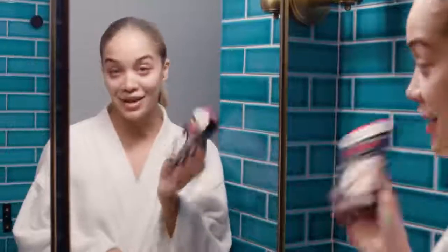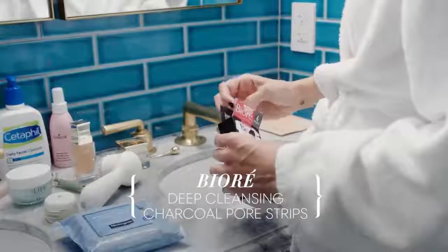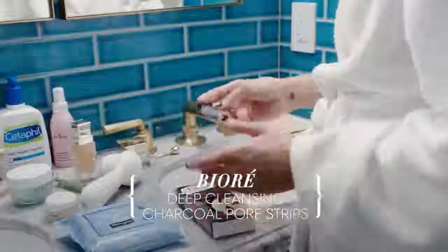I love these pore strips — I'm obsessed with using them. They're charcoal pore strips and honestly they're really quick: you just throw them on your face, 10 minutes, hop in the shower, and by the time you get out you're done.